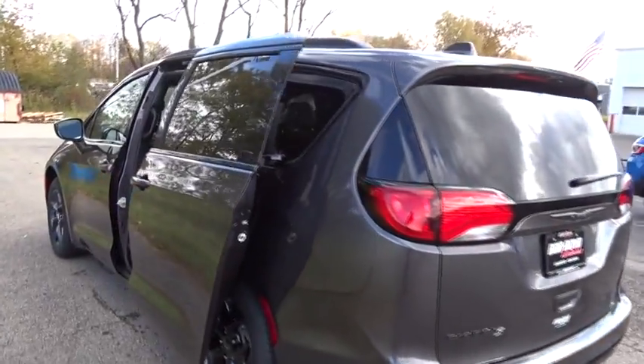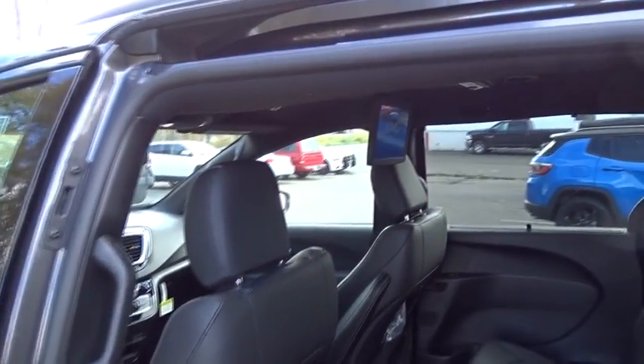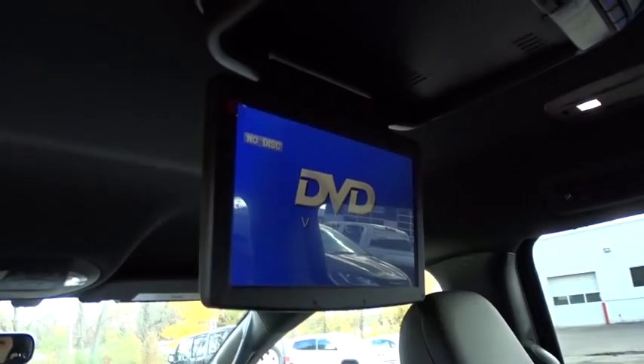Here are some of this vehicle's great options: traction control, power lift gate, leather-wrapped steering wheel, dual airbags, power steering, four-wheel disc brakes, universal garage door opener, electronic stability control.